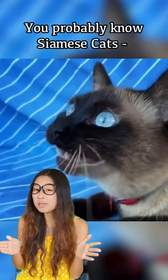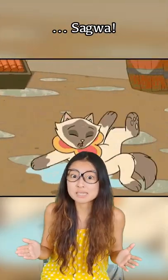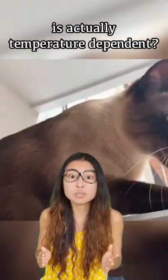Hi guys! You've probably heard or even seen a Siamese cat before. Some of us older millennials would remember Saguah. But did you know that the unique colour pattern on Siamese cats is actually temperature dependent?